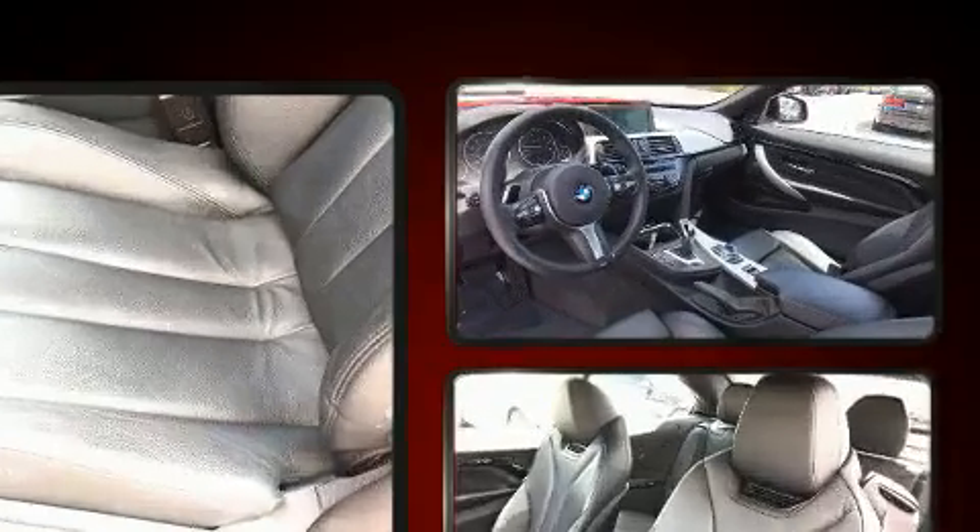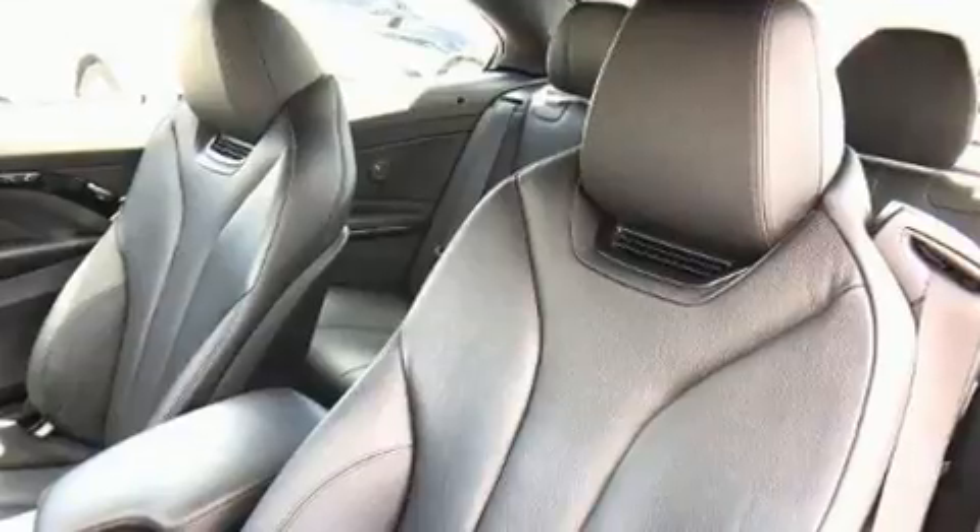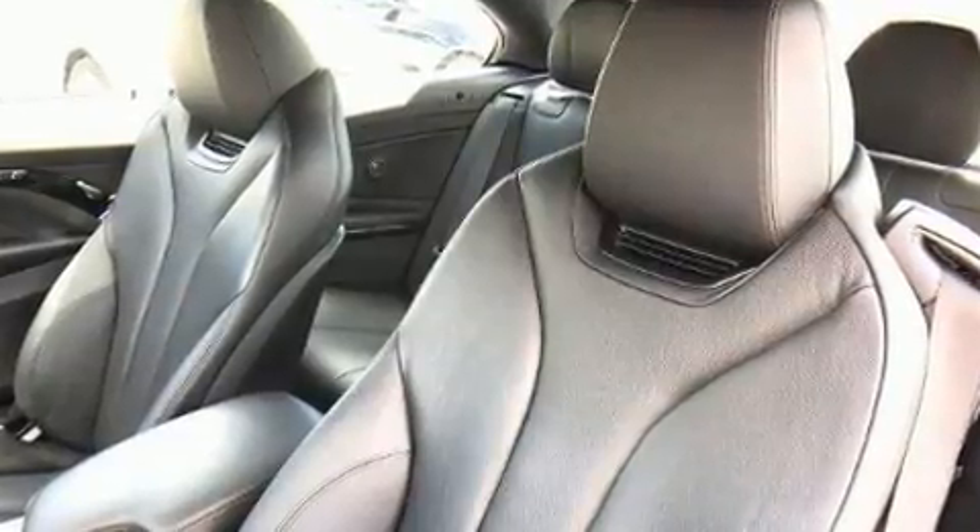BMW prioritized handling and performance with features such as front and rear reading lights, an automatic dimming rear-view mirror, and remote keyless entry. With high-intensity discharge headlights illuminating your path, you'll always appreciate maximum visibility.